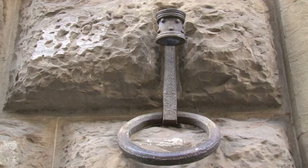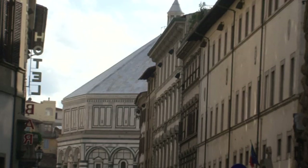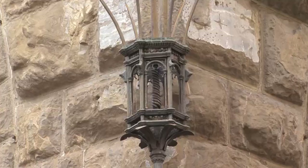Palazzo Medici Riccardi is one of the most iconic buildings in Florence. Conveniently located within a short walk of Florence's railway station, the palace is in the cultural and touristic heart of the city, close to the Duomo and the churches of San Lorenzo and San Marco.